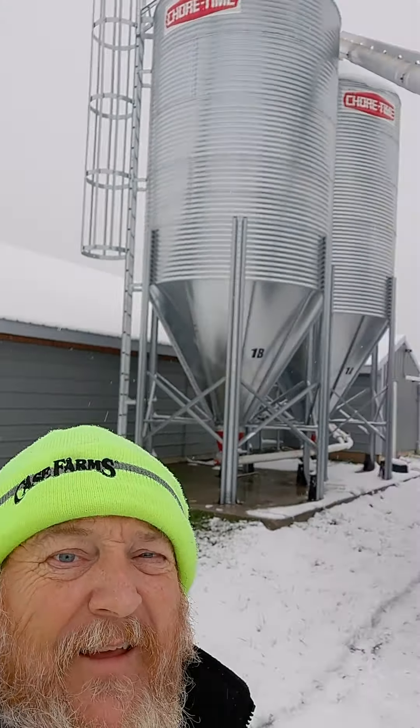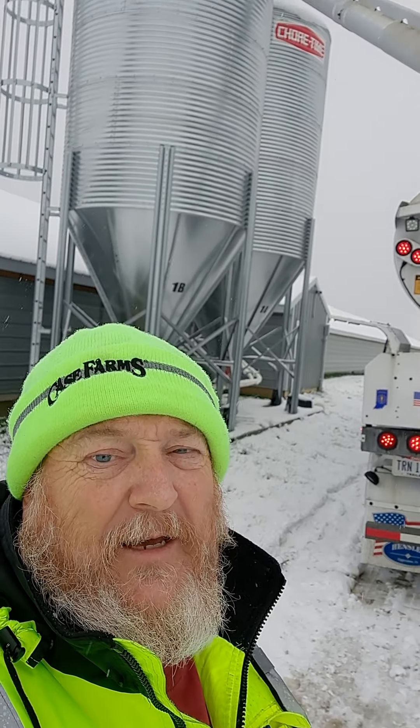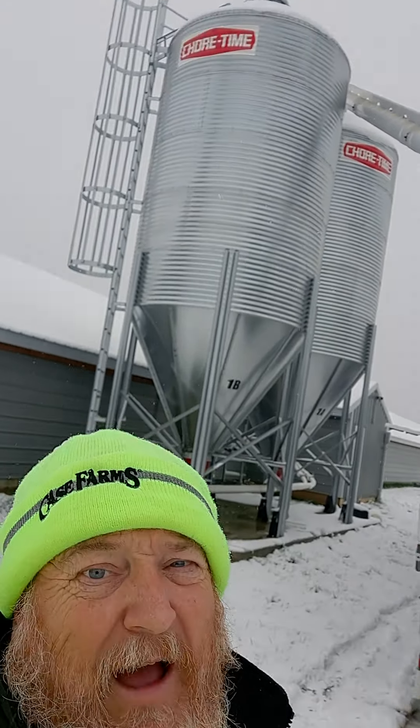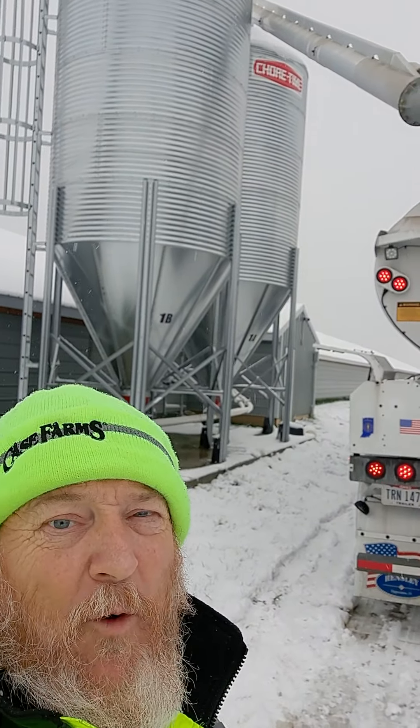I got 80,000 pounds — that's chicken feed. Gotta feed them Chick-fil-A chickens. Yep, all these chickens are going to go to Chick-fil-A. Those are 43,000-pound beds, and I got 80,000 pounds of feed. So I've got that one filled up already, now I'm working on that one.